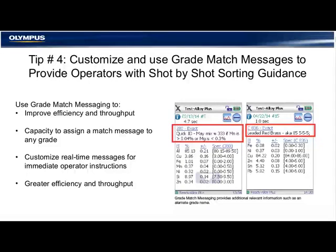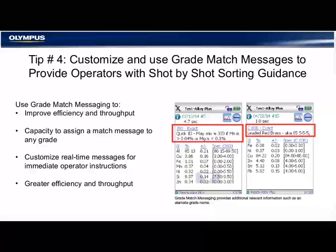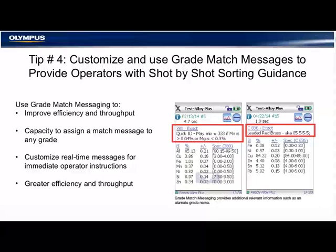Tip number four: customize and use grade match messages to provide operators with shot-by-shot sorting guidance. Grade match messaging, or GMM, allows operators to customize messages for certain grades. These are instructions or text messages that can include alternative grade names or sorting information — for example, an instruction to put 304 stainless in the blue bin, or put 316 in the red bin, or caution for a beryllium-bearing copper grade. These are customizable by the operator and can be turned on or off by the yard manager.